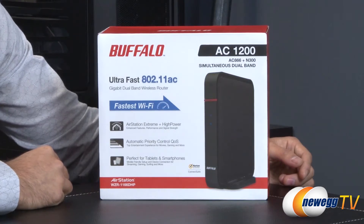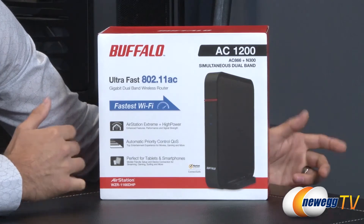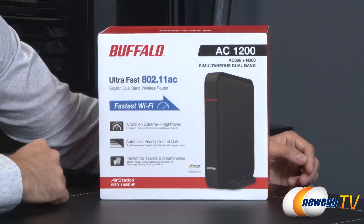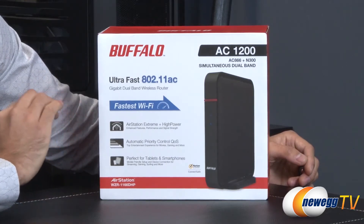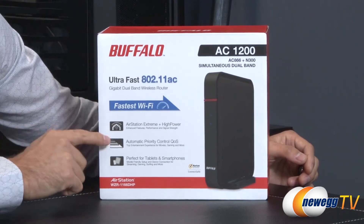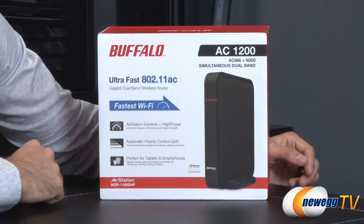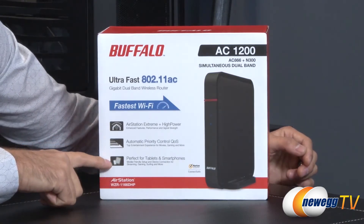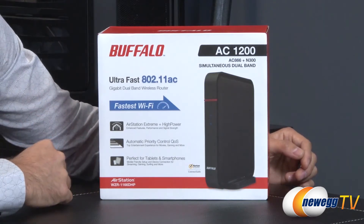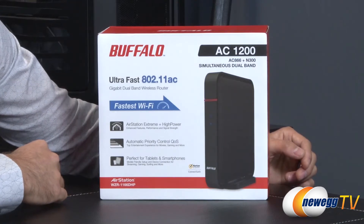They are going with the 802.11AC standard, which is currently the fifth generation, touting extreme high-powered enhanced features and performance with signal strength. Also automatic prioritization control with the QoS built into it — quality of service — which would give you a better experience for things like downloading and gaming at the same time. I'll go through that in the demo.